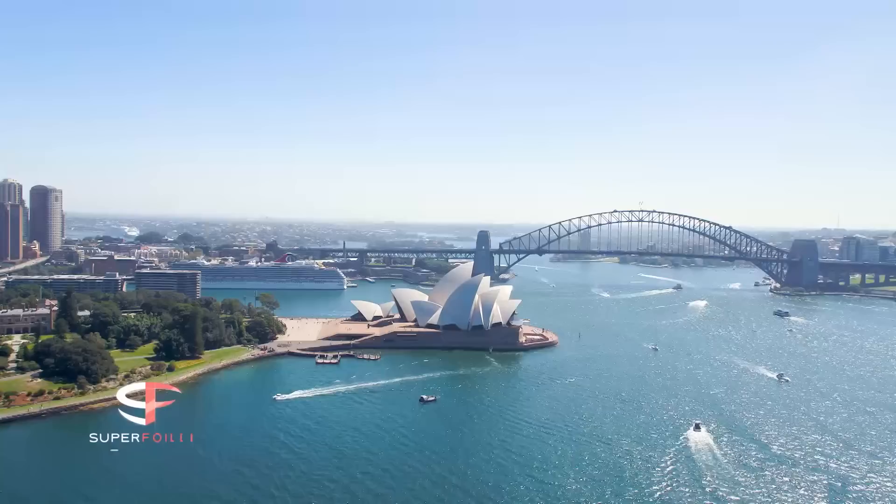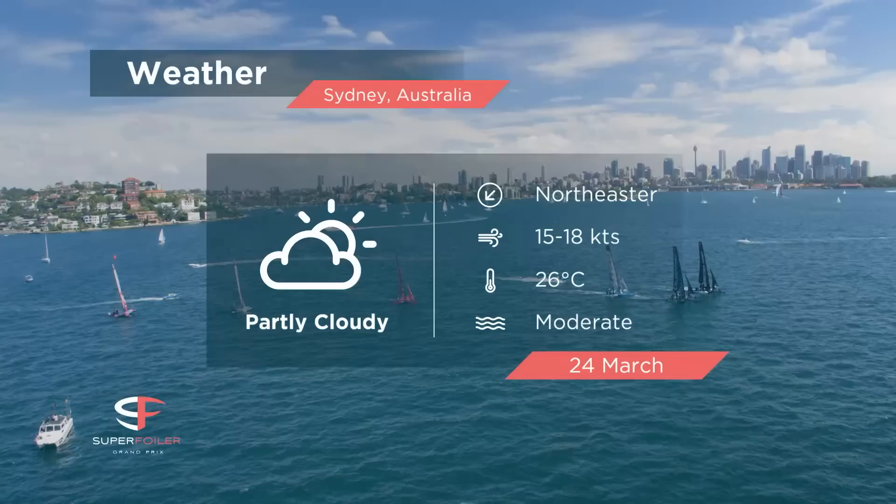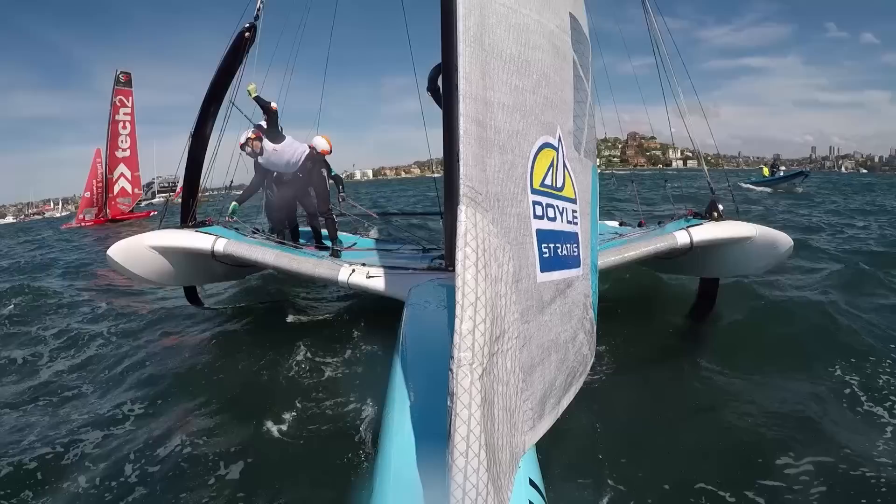Spectacular Sydney Harbour bathed in sunshine for this crescendo. Today she is absolutely sparkling — we've got 15 to 18 knots, absolutely glamorous conditions for the Super Foilers. It's a building sea breeze, we will have 15 to 18 knots, maybe a touch more at the end of the day for the last race. 26 degrees, it is just magic out here on Sydney Harbour — they've weaved a stunning day.